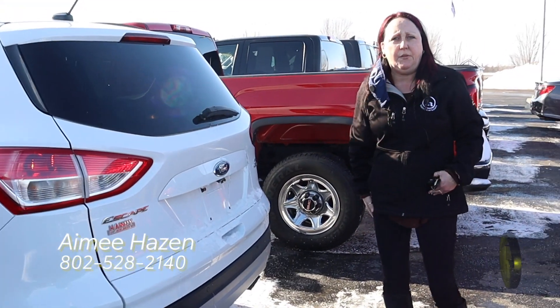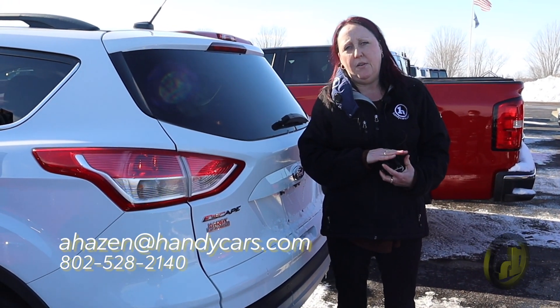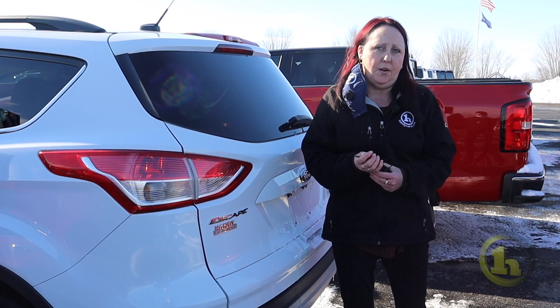Again, just wanted to give you a little brief showing of it. Hopefully you can come in and take it for a test drive. My direct number here at Handy is 802-528-2140 and my email is ahazen@handycars.com. Thanks!